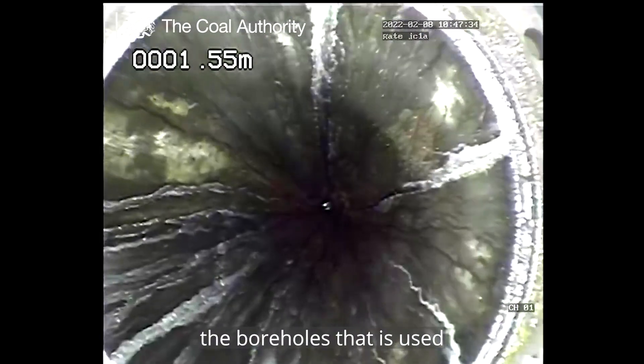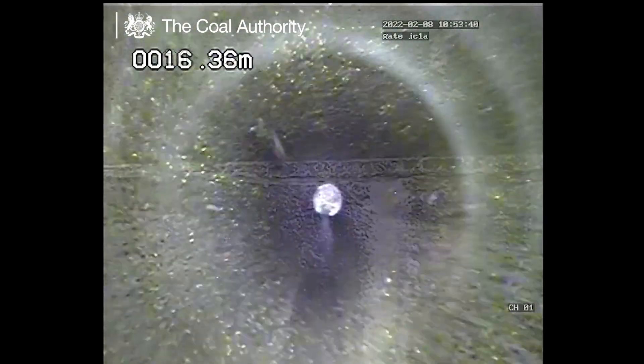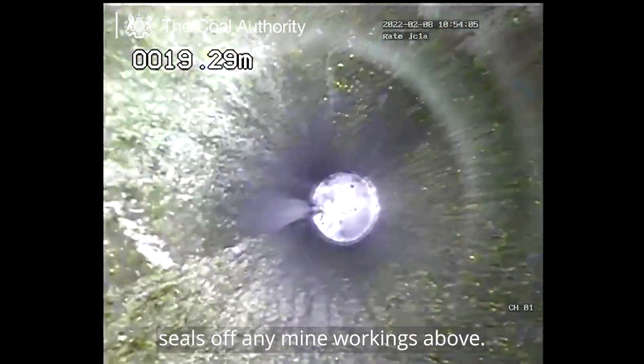Here's a journey down one of the boreholes that is used to extract heat for the Gateshead mine water scheme. The borehole has a steel casing that helps keep it open and seals off any mine workings above.